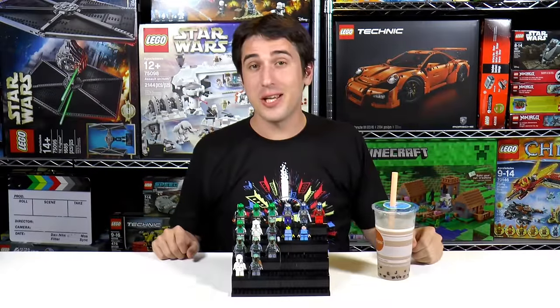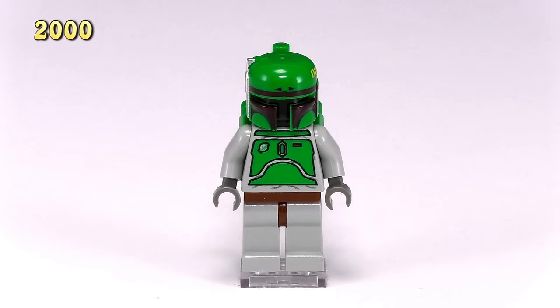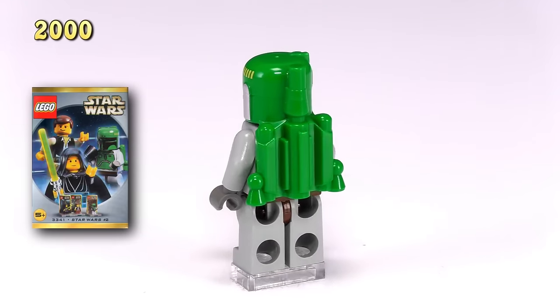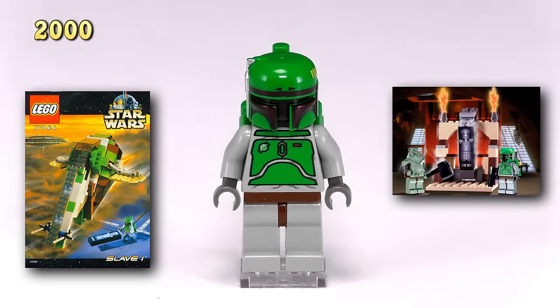I'm going to go through this collection chronologically, tell you what sets they're from and how much they're worth. Our first minifig is a year 2000 release. He came out in three sets: one was a minifig set 3341, also Jabba's Prize set 4476, and of course Slave 1 set number 7144.